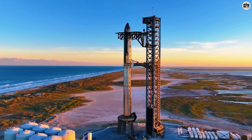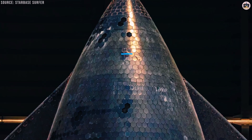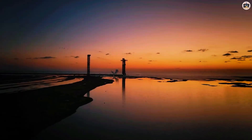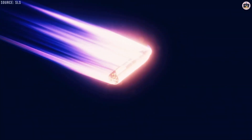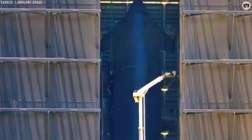So SpaceX took the good parts of shuttle technology and completely reimagined the bad parts. Instead of thousands of custom tiles, Starship uses approximately 18,500 heat shield tiles — and here's the genius part: most of them are standardized in a hexagonal shape. Think about it like building blocks. Instead of thousands of unique puzzle pieces that only fit in one specific spot, you have mostly identical hexagonal tiles that interlock with each other, making them much easier to produce, install, and replace.